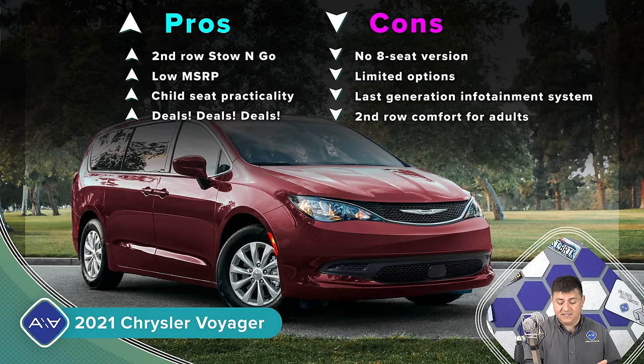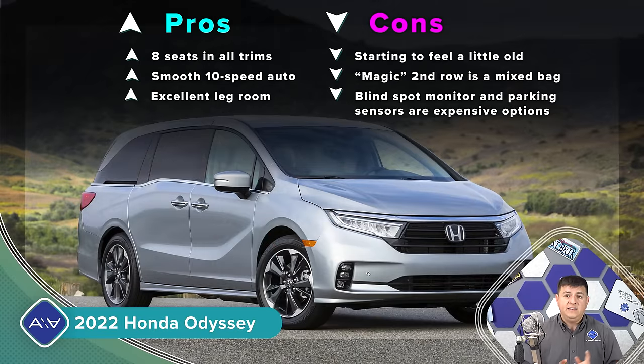On the con side, options are limited — if you want extra options you're generally going to have to get the Pacifica. Reliability is going to be lower than the Sienna, but has actually been substantially equal to the Honda Odyssey. Remember that until the Odyssey got a refresh with the new 10-speed automatic transmission, the Pacifica, Voyager, and Odyssey actually used the exact same 9-speed automatic. That said, the automatic transmission in the Chryslers has received a reasonable refresh so it's definitely smoother than before.